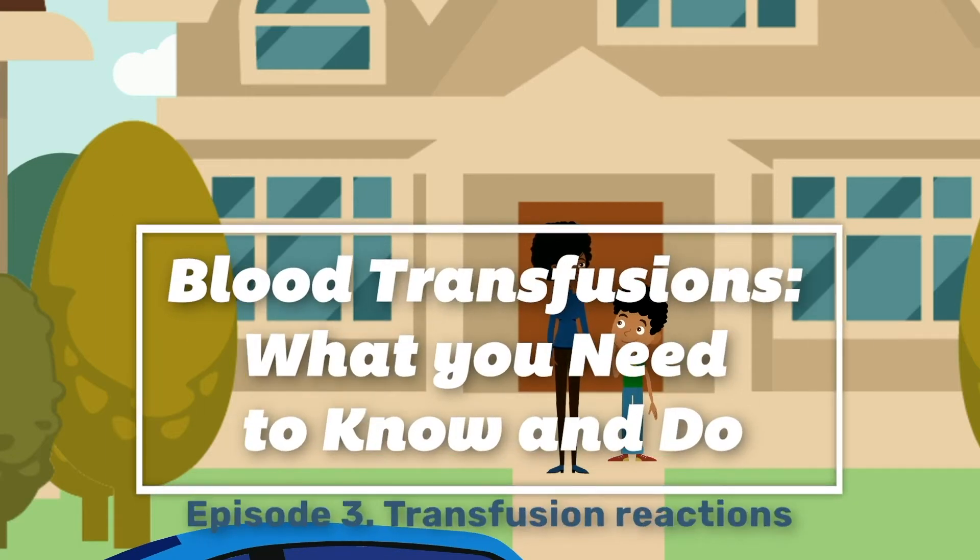Blood transfusions: What you need to know and do. Episode 3: Transfusion Reactions.